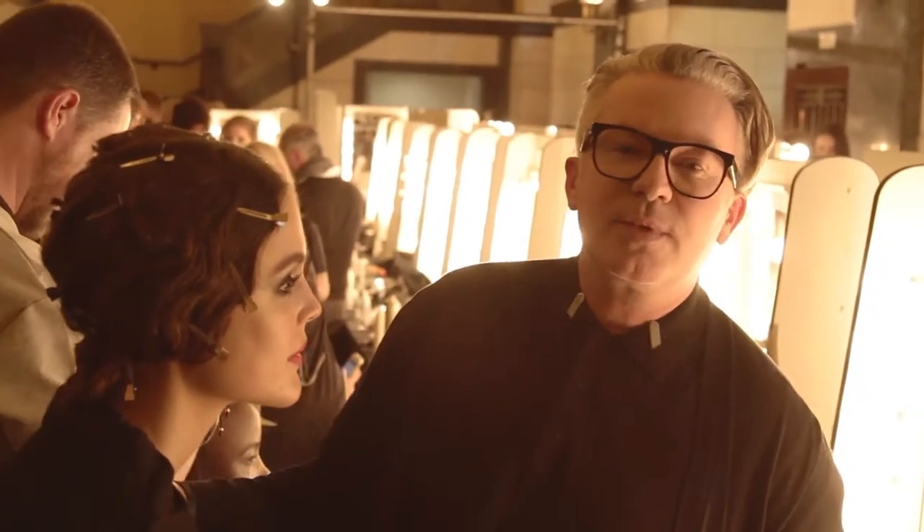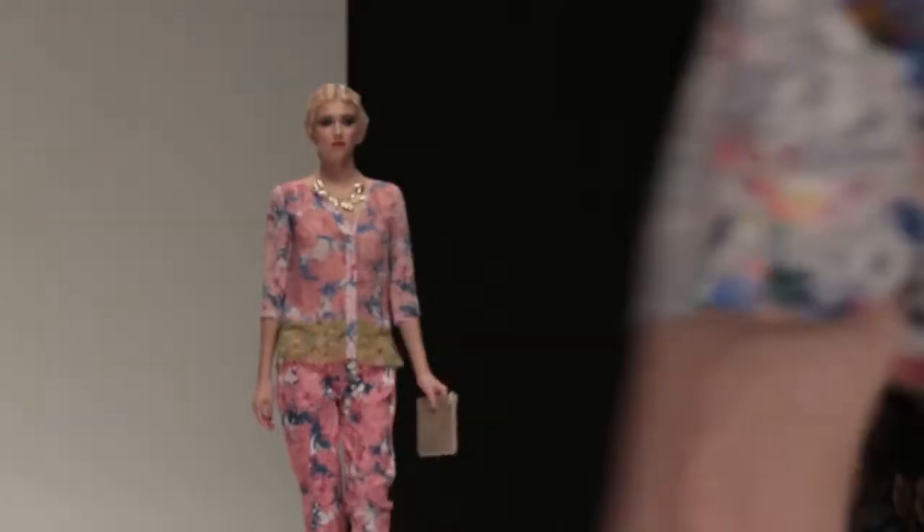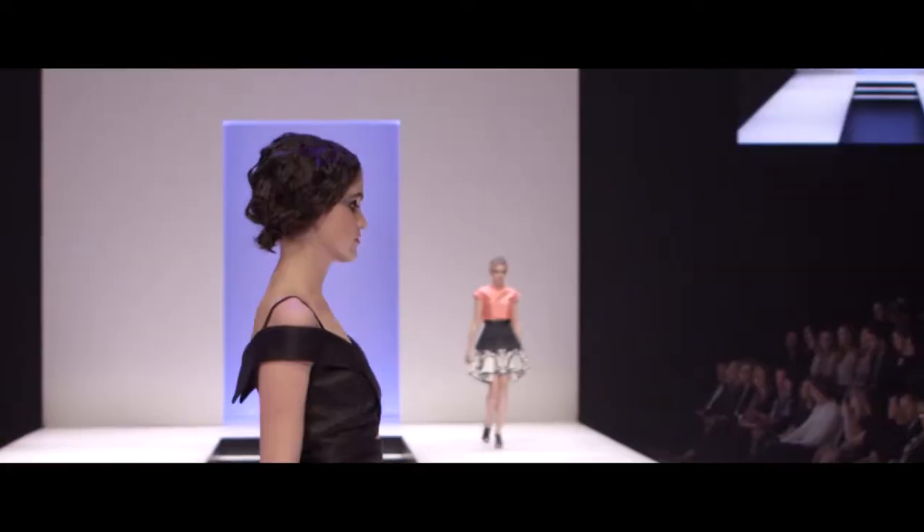Hi, Kevin Murphy here. We're backstage at Melbourne Spring Fashion Week and this is Runway 3. Tonight's runway has a multicultural feel and it's about embellishment, and the inspiration was Gypsy. I looked at Southern European Gypsies from the 40s because I wanted to create a humble silhouette.